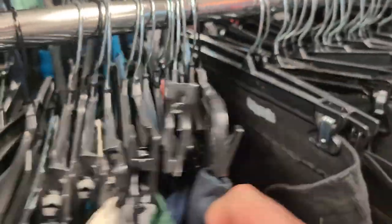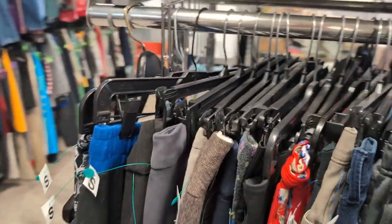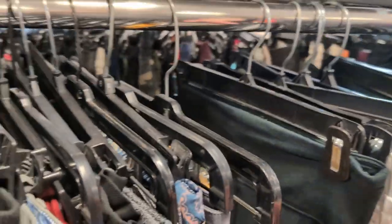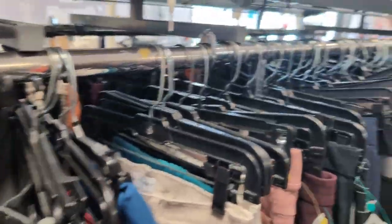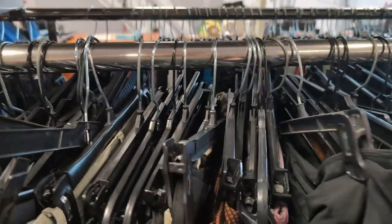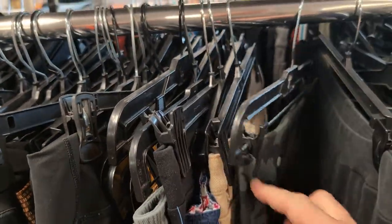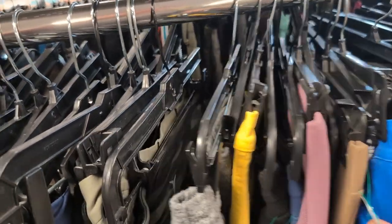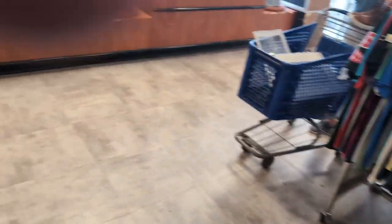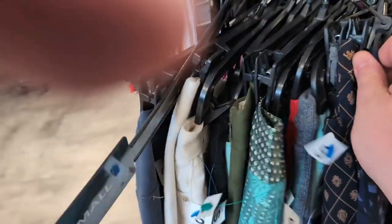Alright guys, looking at the old pants section again for Lulu, Athleta, something of that nature. Not having a ton of luck today — this one has been a little bit more slim pickings than I would have thought. Usually this one's pretty good when I come in here, but it's not so hot today. I'll keep peeking through these and if I find anything interesting, I'll get back with you guys.